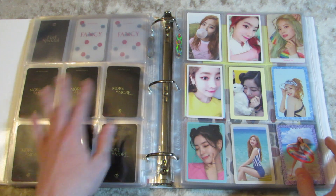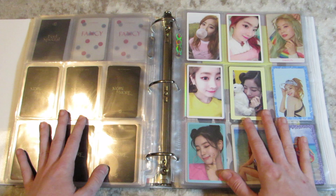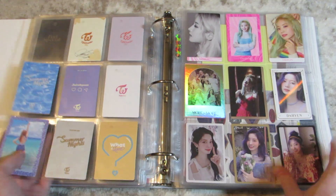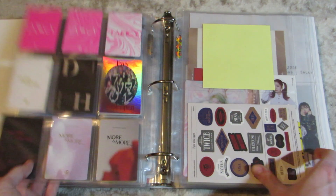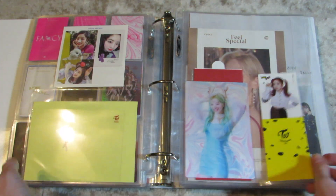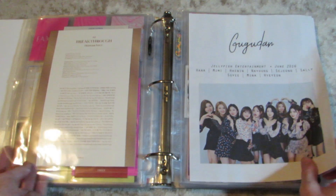I do not have any for Eyes Wide Open yet. These are all pre-order cards — they're a mess, I need to organize back here. And then extra big things. Gugudan — still heartbroken about them.